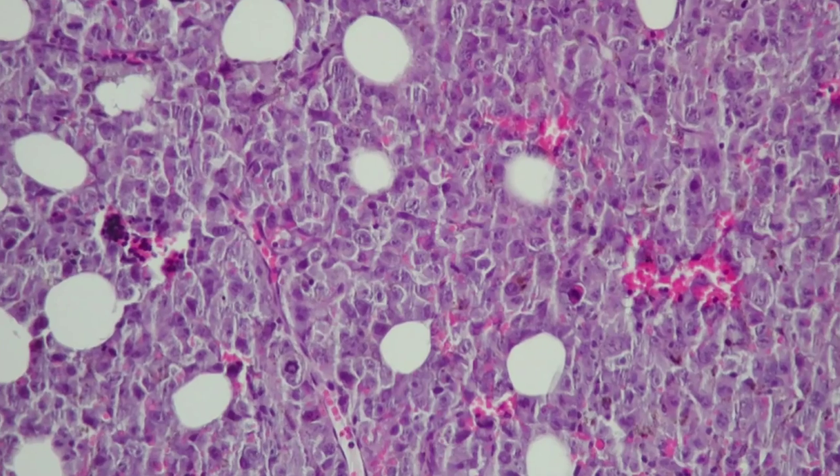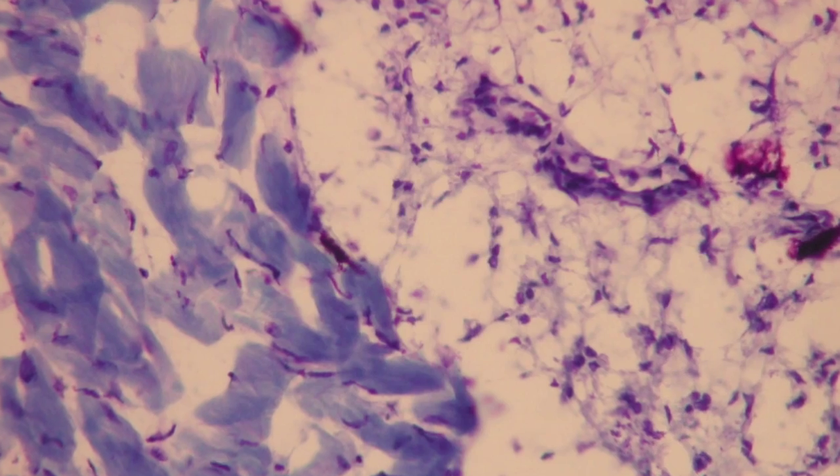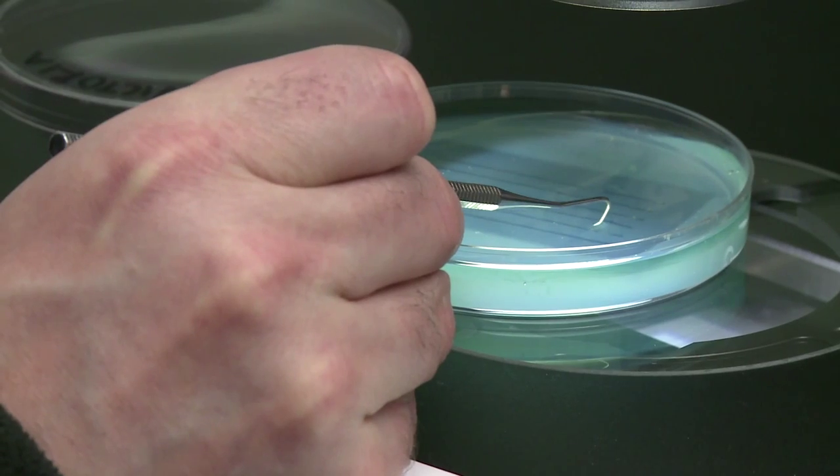Not everybody appreciates that cancer is not a single disease, but rather a process. Some of the unique approaches that we use to study nuclear structure in cancer biology include live cell imaging using spinning disc laser confocal microscopy. This means you can image cells at very high speed — for example, a thousand frames per second — and catch those minute details that might be the difference between understanding a biological process and completely missing what's going on in the cell.